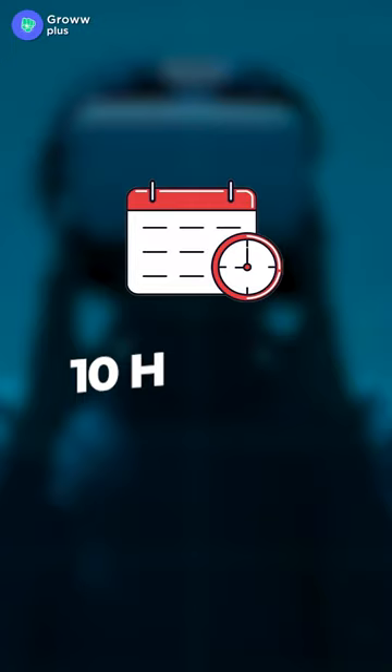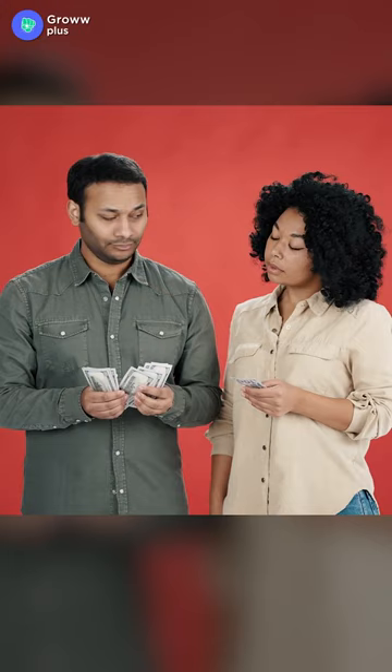In case you need a certification in both courses, you will need to pay for them. Check the links in the captions and go check them out.